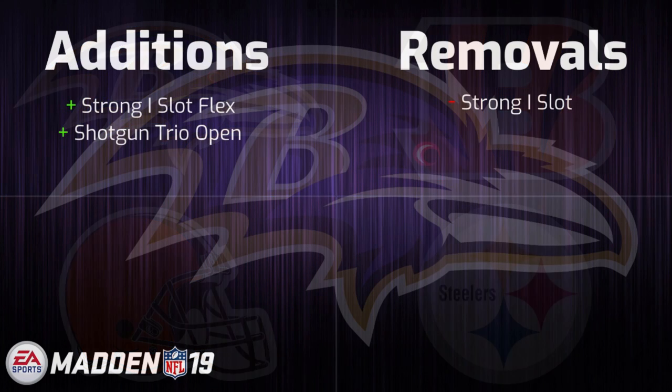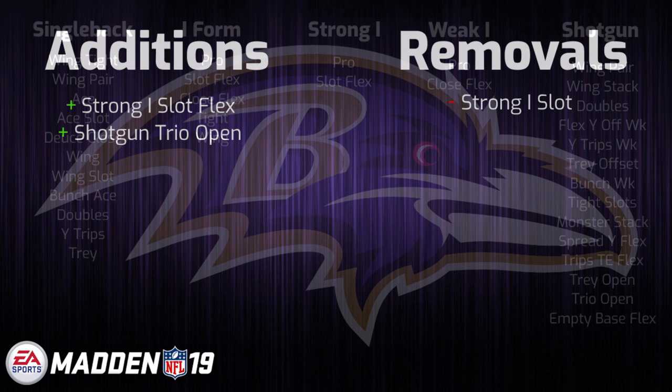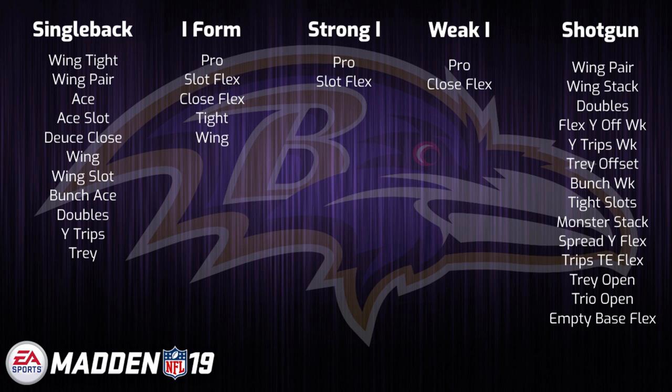Leading off, we have the Baltimore Ravens offensive playbook and as you can see, they underwent some very minimal changes. The biggest change in their playbook is probably the swap between Strong I Slot and Strong I Slot Flex, which is actually hilarious since the only difference is which wide receiver is set up on the line of scrimmage. Aside from that, they carry over their formations from Madden 18 where they had, in my opinion, at least one of the best selections of single back formations, being one of the only books in the game with the Single Back Trey formation. They have other solid formations throughout the playbook along with some unique I-form sets, so I would definitely say they are worth a look early on in the Madden season if I-form proves to be a little bit better this year.